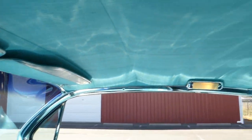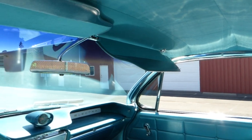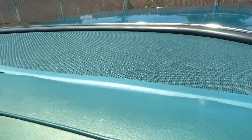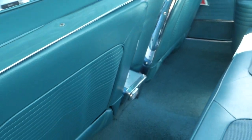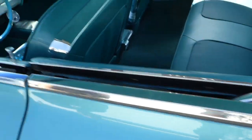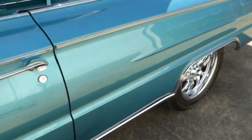Headliner is nice as you can see, and you've got your visors here. Package tray is excellent. Doors close nicely — all your felts and so forth for the window weather stripping is nice.